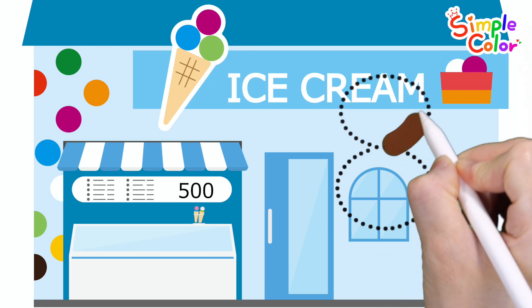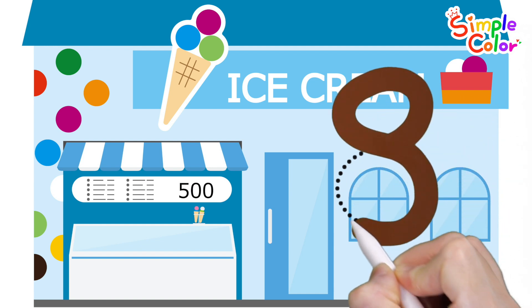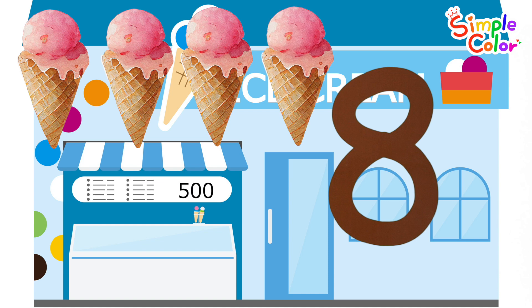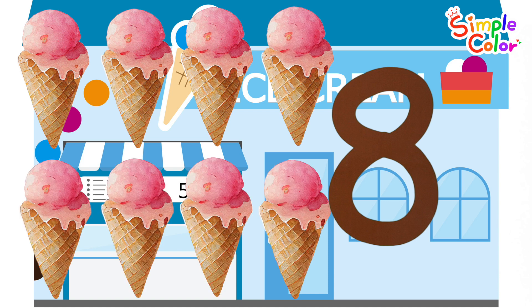Write numbers and count at the ice cream shop. Eight. Eight ice creams. Wow!